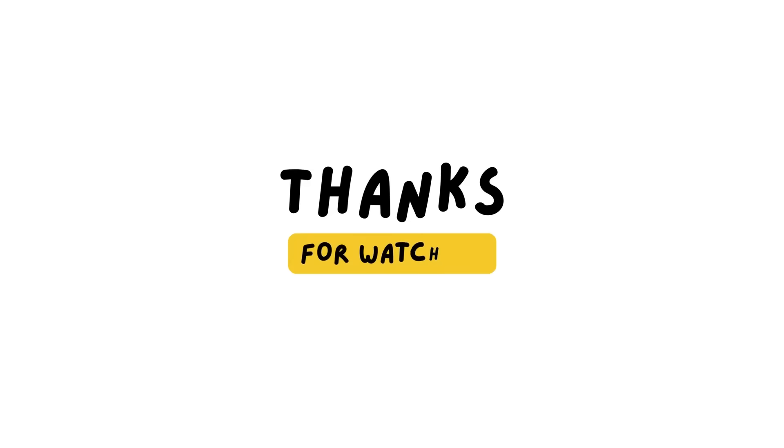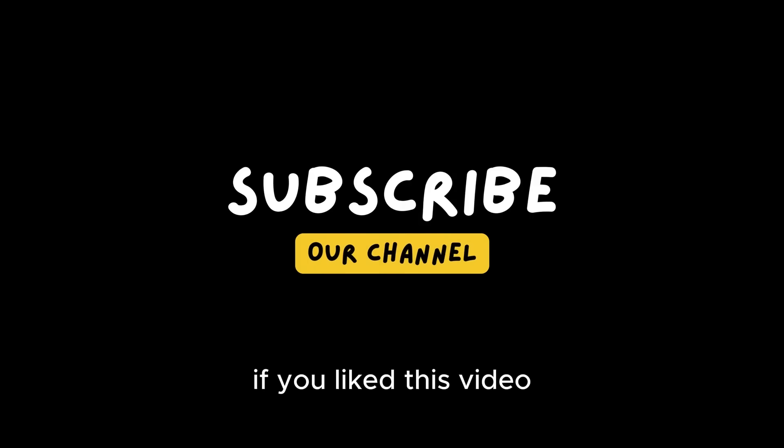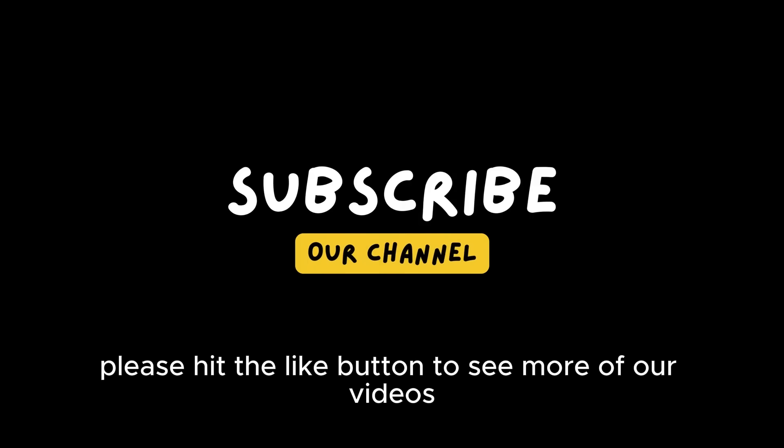That's all we have about the history and future of traffic lights. Thanks for watching. If you liked this video, please hit the like button to see more of our videos.